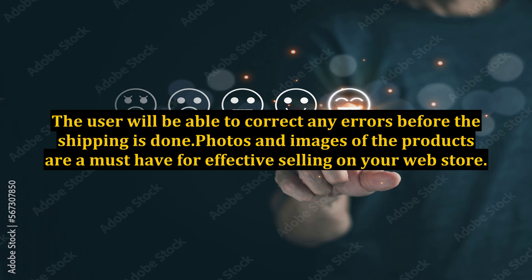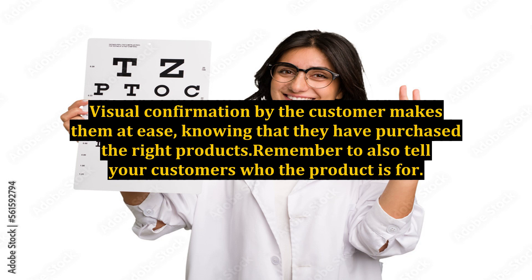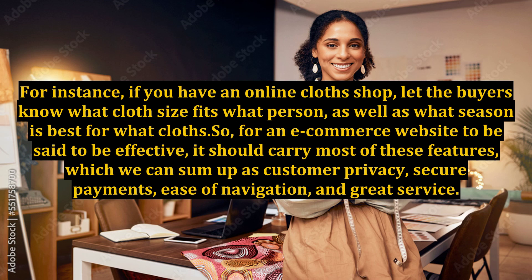Photos and images of the products are a must-have for effective selling on your web store. On top of listing your products and their corresponding prices, make sure, where possible, to include a clear photo of the product. Visual confirmation by the customer makes them at ease, knowing that they have purchased the right products. Remember to also tell your customers who the product is for — don't just list products, mention who fits what product. For instance, if you have an online clothing shop, let the buyers know what cloth size fits what person, as well as what season is best for what clothes.